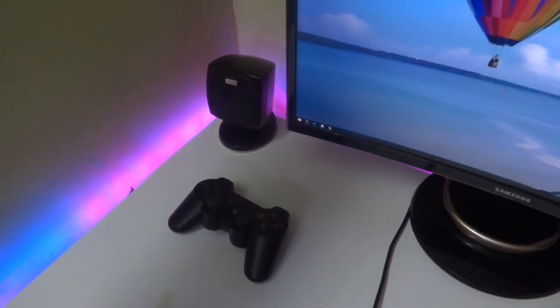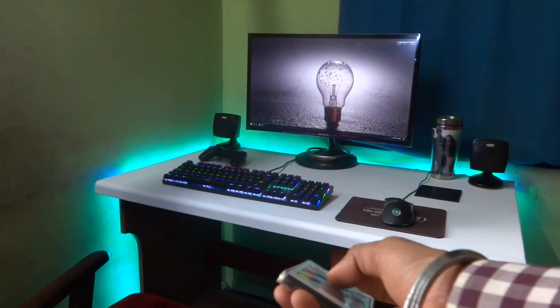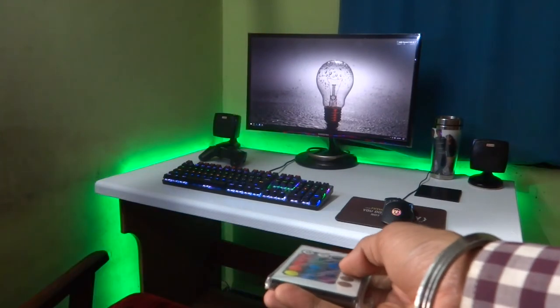I've also got the PS3 DualShock gaming pad for some FIFA sessions. The most important RGB lights add richness to the setup, and it has got some pre-built functions which I can manage with.